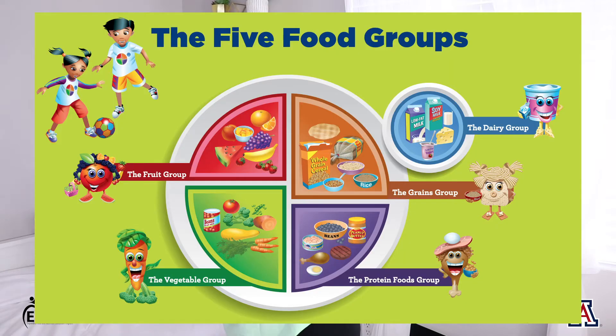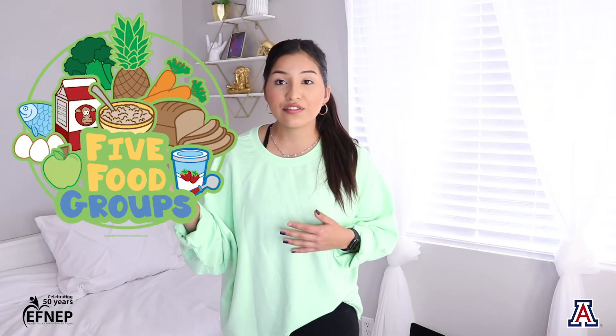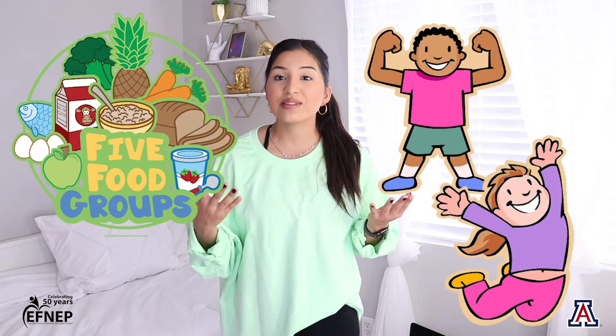All of these different food groups provide our bodies with different things in order for them to stay healthy. It's important for us to eat food from all five different food groups in order for our bodies to get what they need and feel their best.